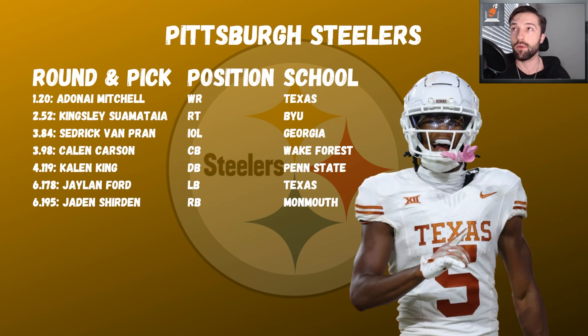Cedric Van Pran was there at 84 — a center plug right away, huge win. Kaelin Carson is smart; very similar strengths and weaknesses to Joey Porter Jr., just a little less athletic. He'd be a great corner two or three as we develop Dante Jackson. Kaelin King was there at 119 — someone who was a first-round corner up until mid-year, performed really well alongside Joey Porter Jr. He can work slot or safety, that versatility is very valuable and you have the comfortability with JPJ on the team.